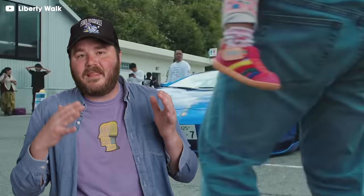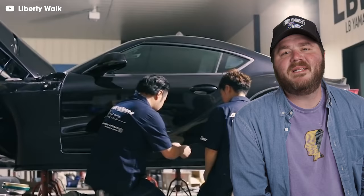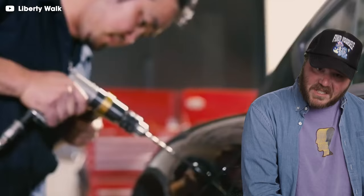Liberty Walk makes some of the most insane body kits the world never asked for. Whether you like them or not, you have to admit they've made a huge impression on car culture, thanks to their passion for innovation and commitment to quality. Plus, they cut up some insanely expensive exotic cars, which takes a lot of guts to even attempt.